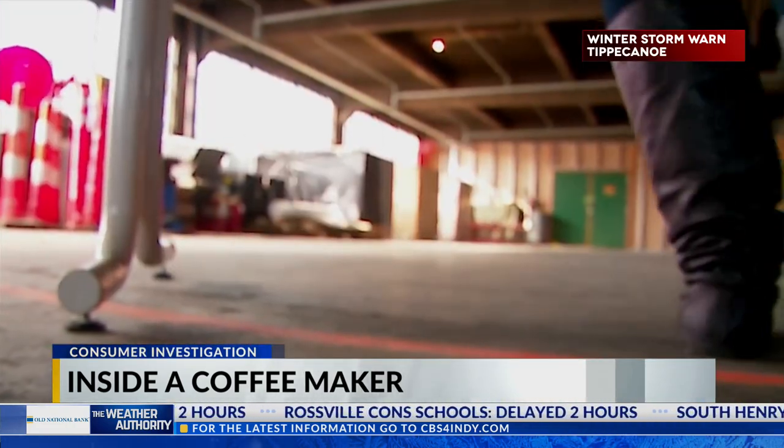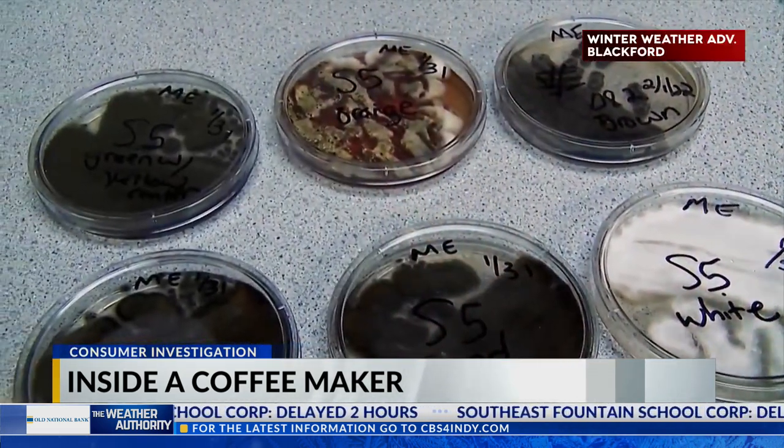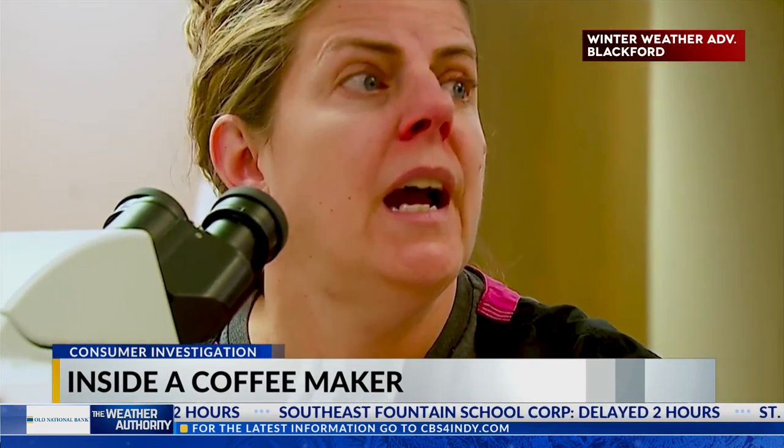After swabbing the tubes and sending those to the lab — what did you find? At least six bacteria, probably eight molds. Is that a lot to you? Yes.